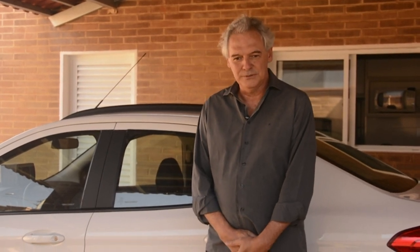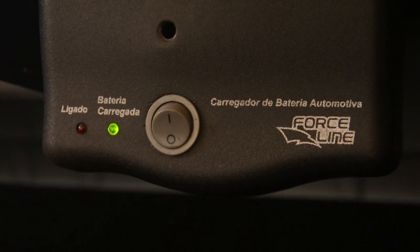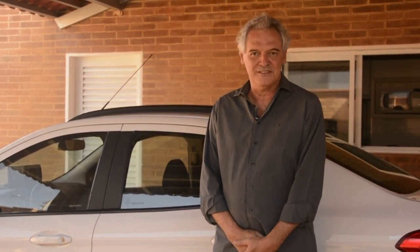Existem quatro seguranças na transformação desse veículo. A primeira está no próprio carregador: quando atinge uma determinada voltagem, ele desliga automaticamente. A segunda é no BMS — o BMS também fica vigiando o serviço do carregador. Caso o carregador tenha alguma falha e continue carregando, ele desliga automaticamente.